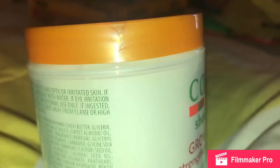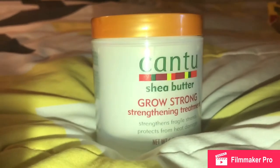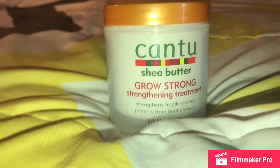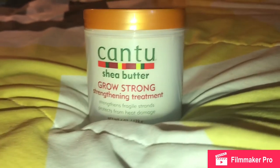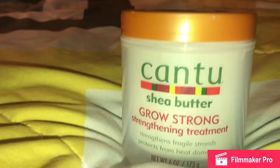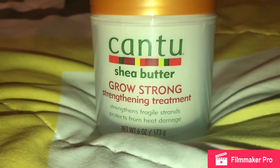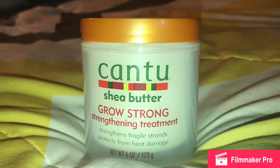This is my Cantu Shea Butter Grow Strong Strengthening Treatment. It's supposed to strengthen fragile strands and protect from heat damage. Honestly it doesn't provide much shine — it's more of a moisturizer. It goes on kind of like hair lotion. It was four dollars so I don't expect too much. I'd give it a five out of ten — it doesn't do as much as I wanted it to.